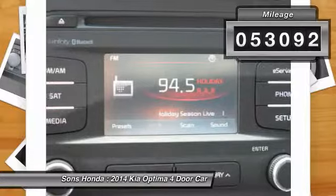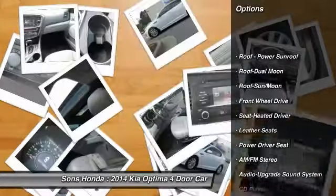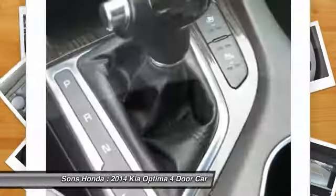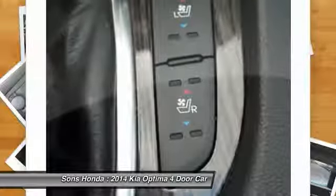Here are some of this vehicle's great options: traction control, anti-lock braking system, air conditioning, Bluetooth wireless data link for hands-free phone, moonroof, home link garage door opener, power steering, aluminum wheels, and cruise control.